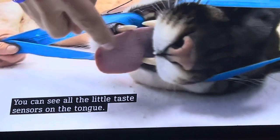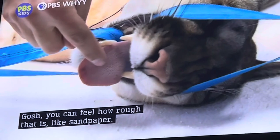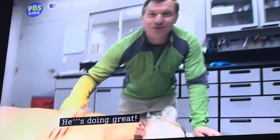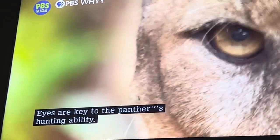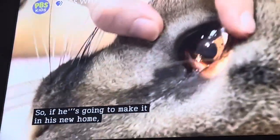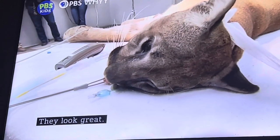Absolutely. Wow, you can see all the little taste sensors on the tongue. You can feel how rough that is — like sandpaper. He's doing great. Eyes are key to the panther's hunting ability, so if he's going to make it in his new home, his eyes have to be perfect. They look great, and so does he.